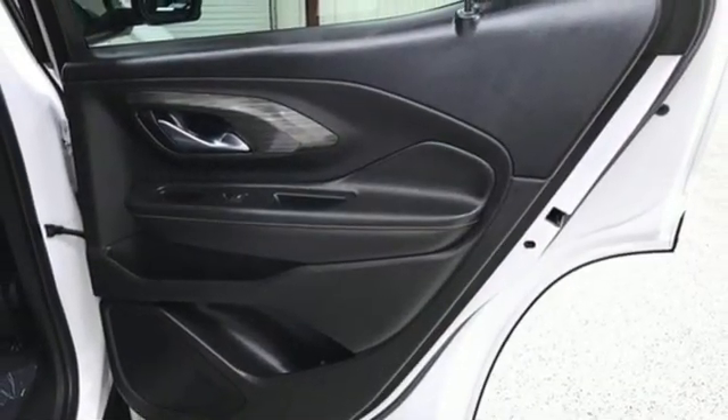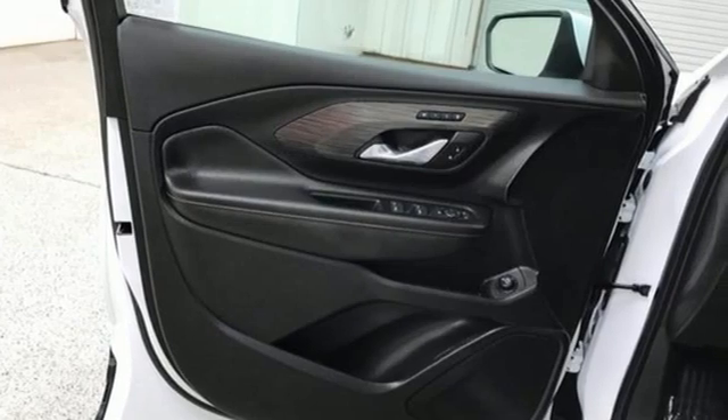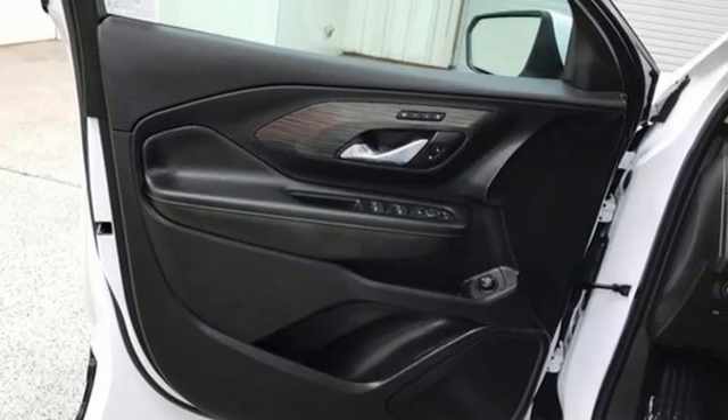Hands-free liftgate, memory exterior door mirror settings, and intercooled turbo inline four-cylinder engine.